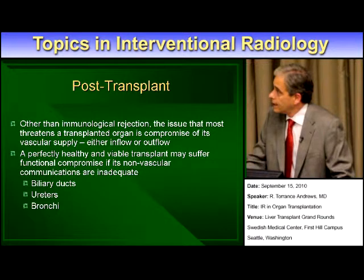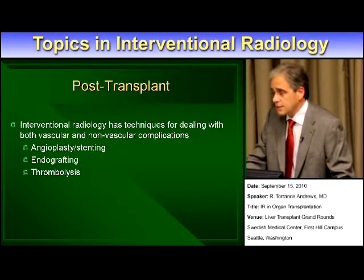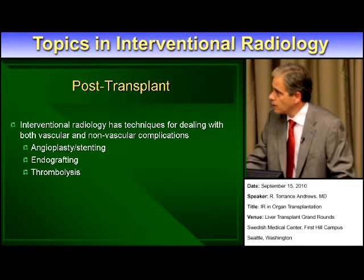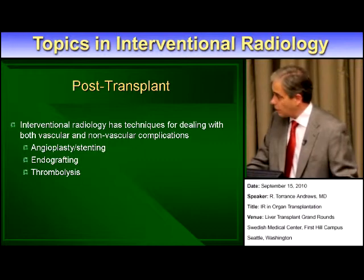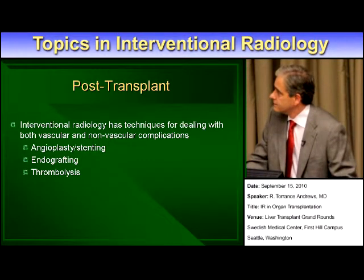We do angioplasty and stenting for narrowings. In the case of thrombosis, we can do thrombolysis. I also have a good example of an endograft in a patient who had a pseudoaneurysm. So just a couple of images here — this is mostly a pictographic series.